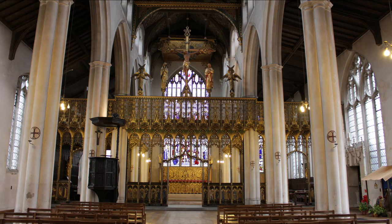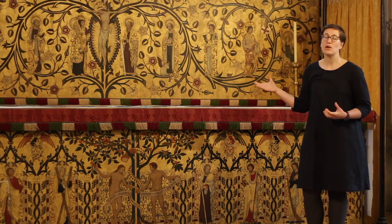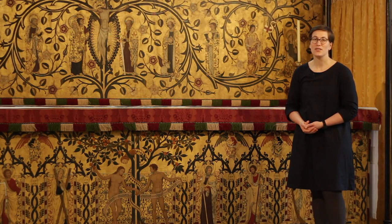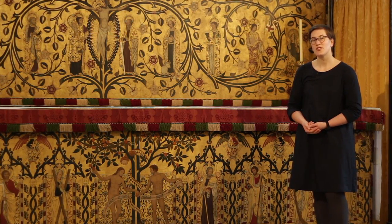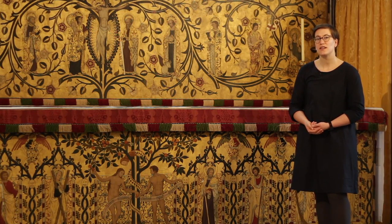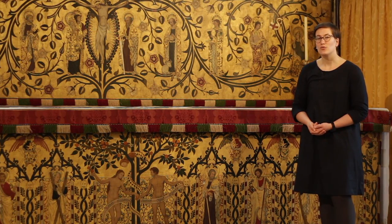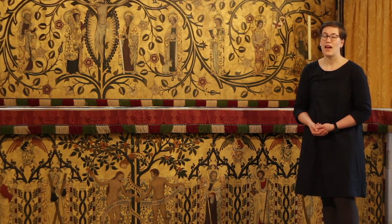Overall, Comper's scheme here knits together the theological significance of that rood screen in relation to the Eucharist — that holy sacrifice of the bread and the wine made the true body and blood of Christ on the altar. Comper connects this to the scheme for the altar itself and the window above it. Without the rood screen at St Cyprian's Clarence Gate, it would be difficult to make those connections between the precious and miraculous nature of the sacrament of the Eucharist and the quality of Christ's life and death in relation to Christian believers and their sense of contemplation, compassion, and sanctification.